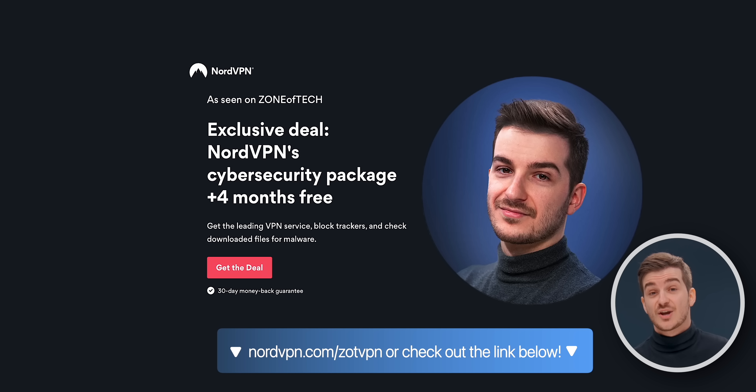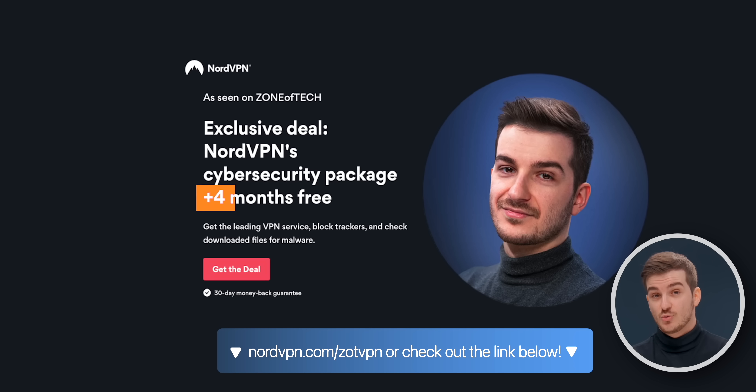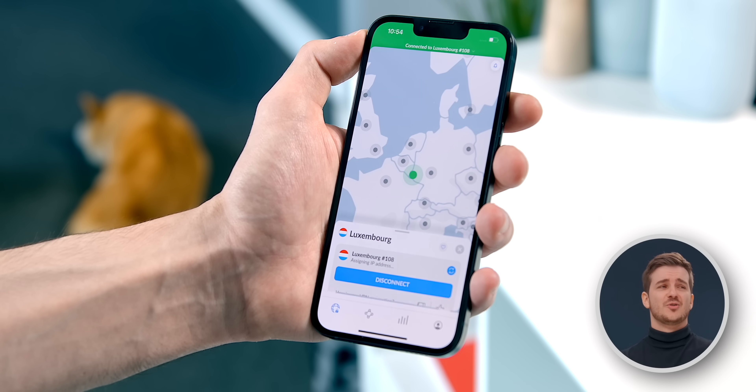Go to nordvpn.com/zotvpn, or use the link below, for an exclusive discount with four extra months for free. Plus, a 30-day money-back guarantee means you can try Nord without any risks. And now, back to the video.